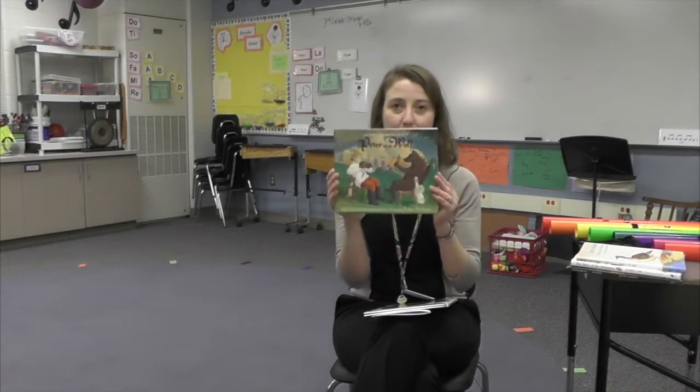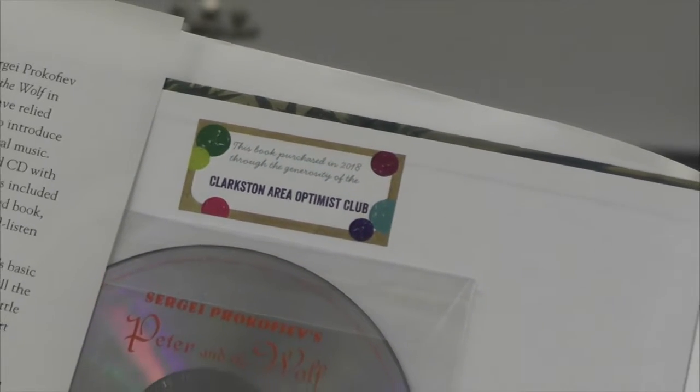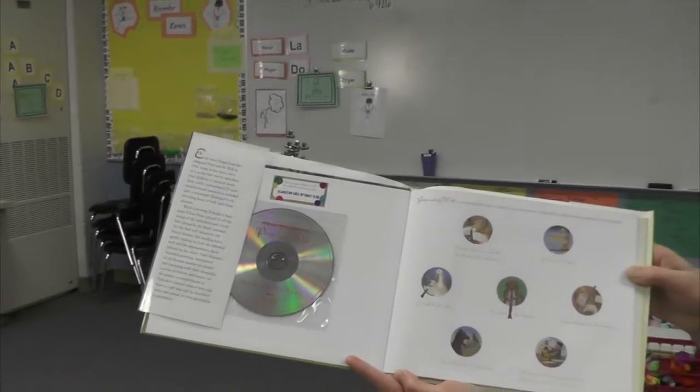Some of the other books we've bought helps me introduce the orchestra to students, so we can go through the story of Peter and the Wolf. Each character in the book is represented by a different instrument. It just gives us another way to kind of read through the story and talk about the different instruments in music.